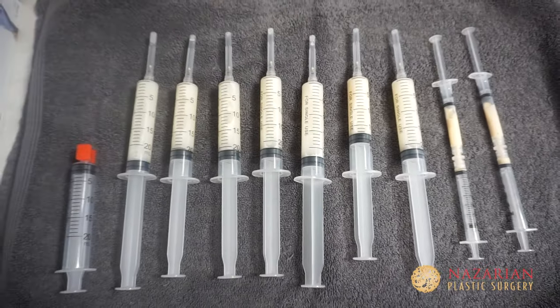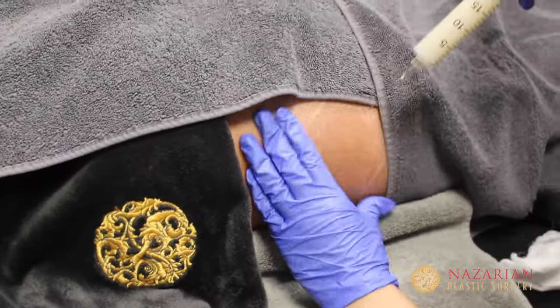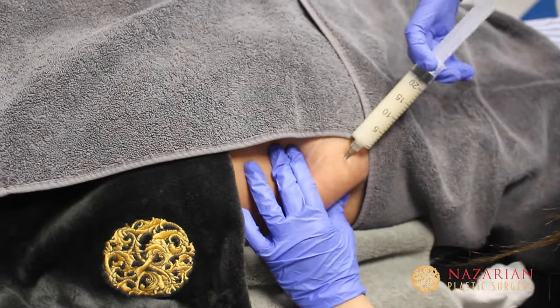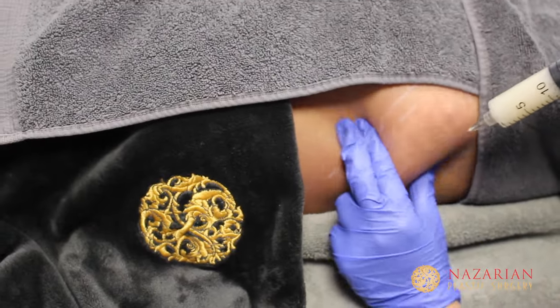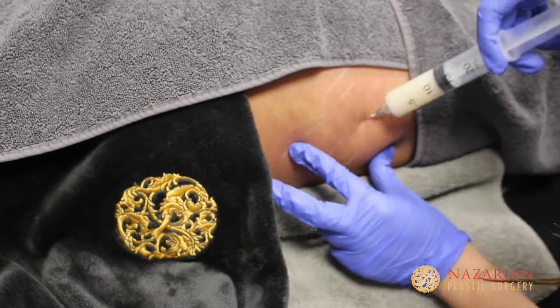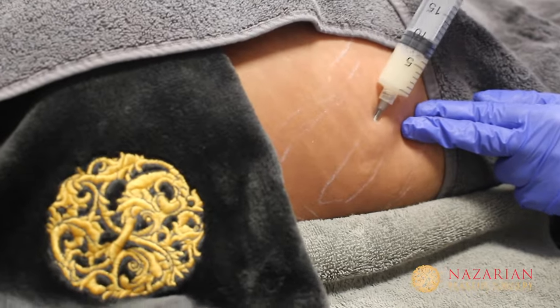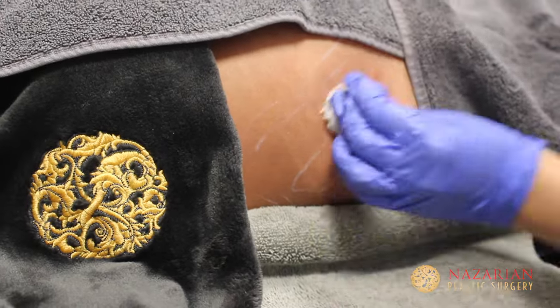I'm using a mixture of Renuva, which is fat scaffolding taken from cadavers — they irradiate it so there are no cells left in the product itself — mixed with Sculptra, which is lactic acid particles that actually tell your body to create collagen. This mixture should give results for up to three to five years, because it's not a filler in the traditional sense that goes away after a few months. This is something that is actually biostimulatory, meaning it tells your body to build fat and build its own collagen.